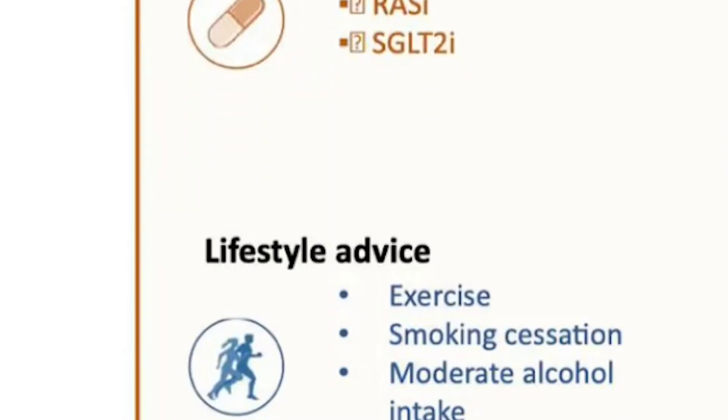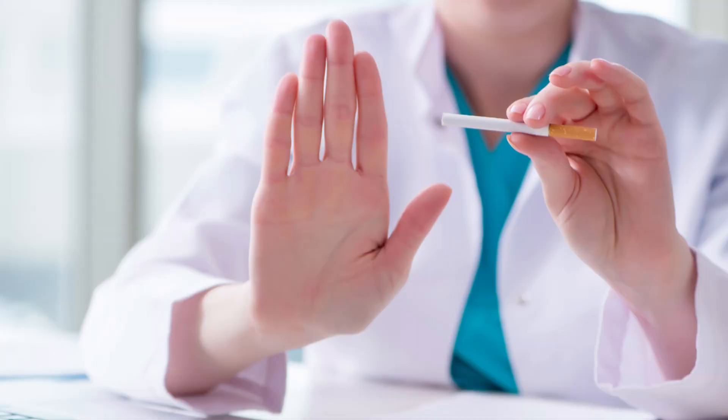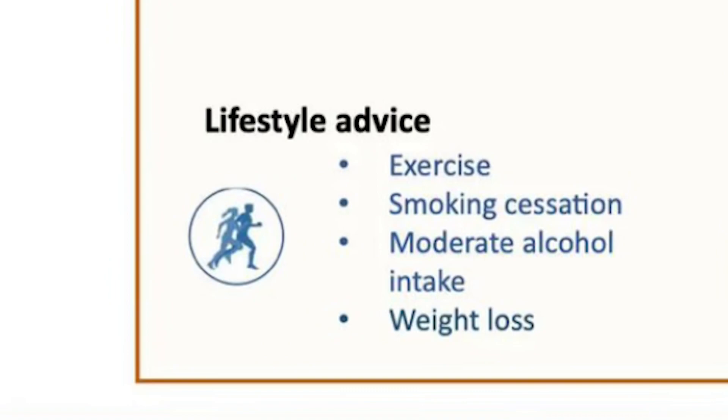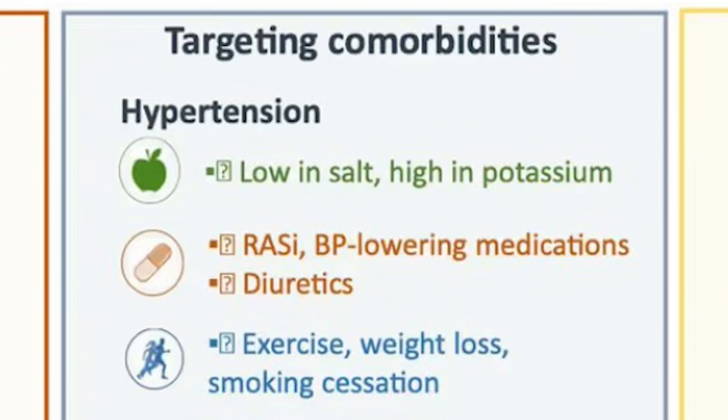For lifestyle advice, they recommend exercising more because exercise helps everything with kidney disease. Stop smoking if you smoke. Moderate alcohol intake means cutting back to about one to two drinks a week or less. And for anyone who is overweight, significant weight loss always helps the kidneys.